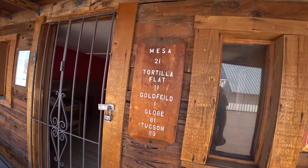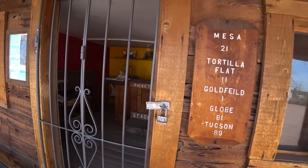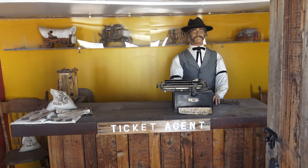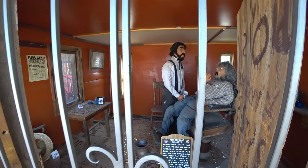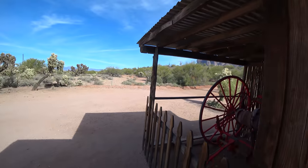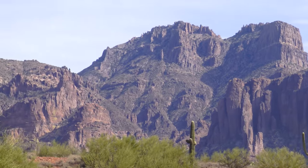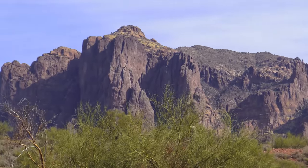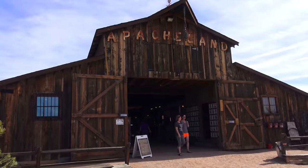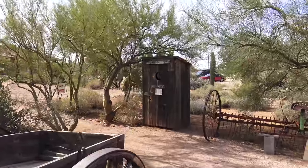Mesa 21, Tortilla Flat 11, Goldfield 1. There was the barber and dentist and everything. Other than the saguaro cacti, this mountain certainly epitomizes the image of the Wild West we have through the movies. There's the barn brought from Apache Land. We have this guard. And the outhouse, of course.